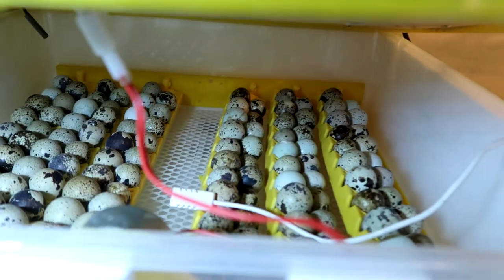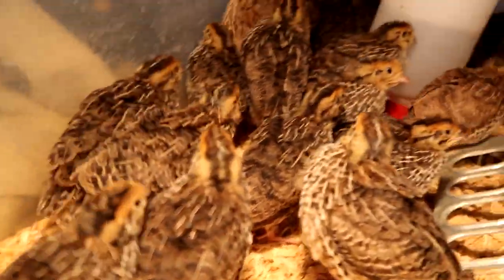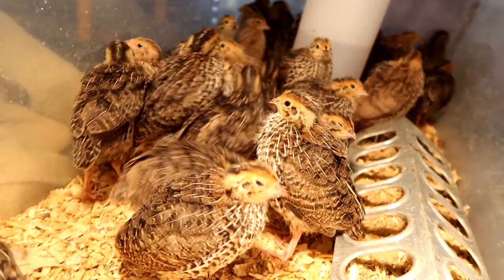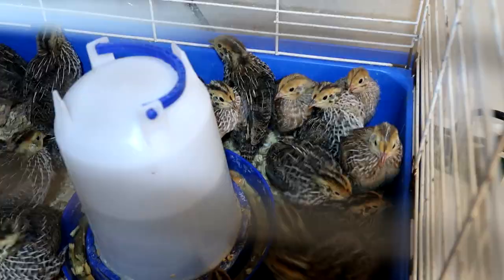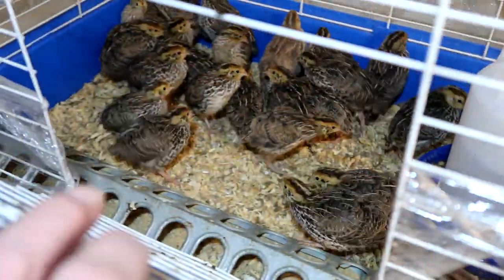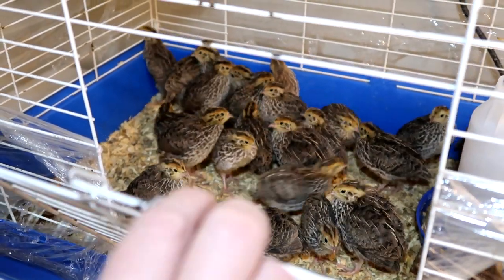It looks like 132 eggs. If you need to buy some quail and you are local to our farm — and we mean that: we do not ship — you can fill out the live quail order form linked below. Bye everyone, see you later on the homestead!